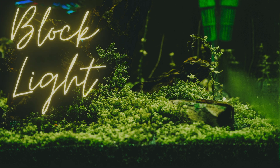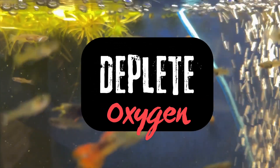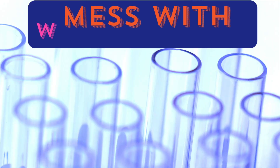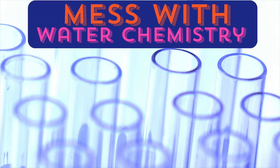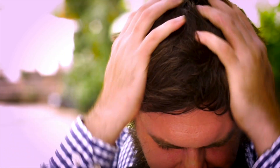And algae isn't just ugly. It can block light, preventing your plants from growing. It can deplete your oxygen, especially at night, which can stress out your fish. It can mess with your water chemistry in severe cases and compete with your plants by stealing their nutrients. Basically, it's just a pain.